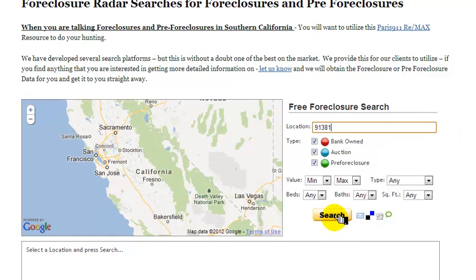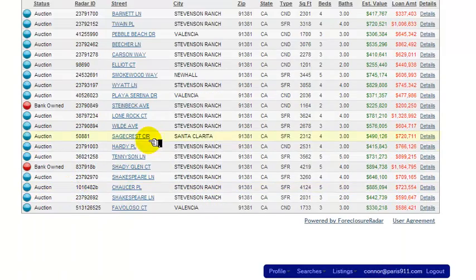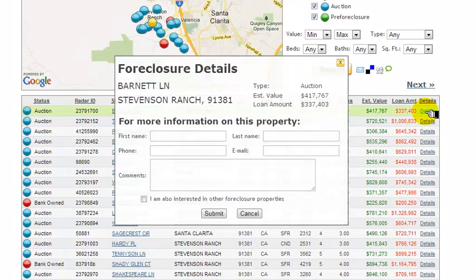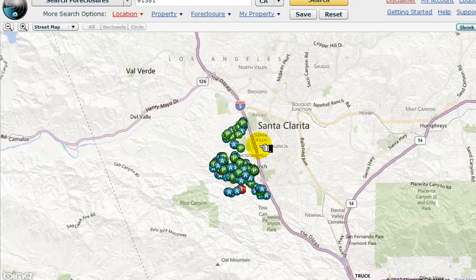I'll go ahead and punch this in here — that's the Stevenson Ranch zip code. So if you see any of these properties that you're interested in, all you have to do is hit 'details.' A pop-up form comes up and I will get you exactly what the address is and all of the other information by email, because at that point we'll have a relationship. But let's get back to Stevenson Ranch.